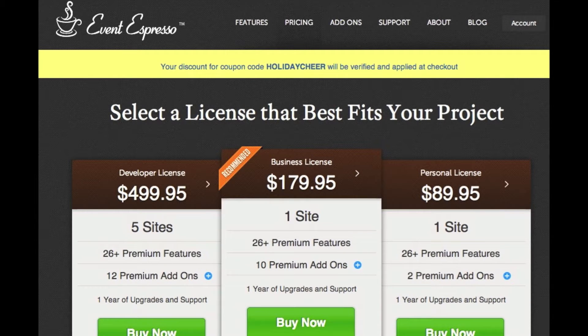For less than $200, Event Espresso provides a registration system that can be used for our keeper tours, feeding tours, and night tours at Big Cat Rescue.